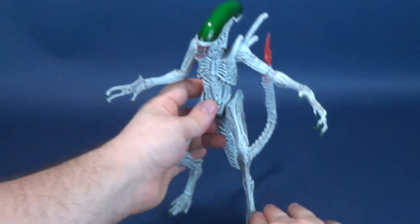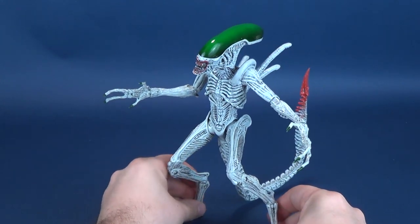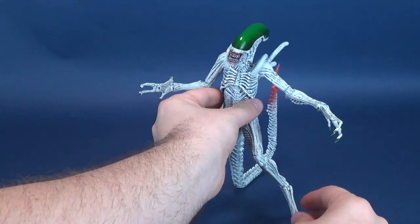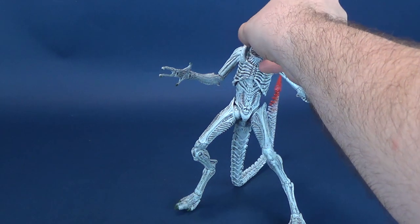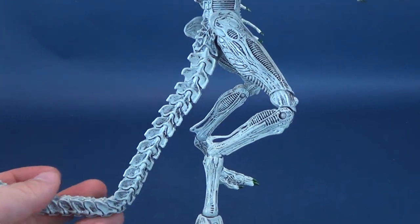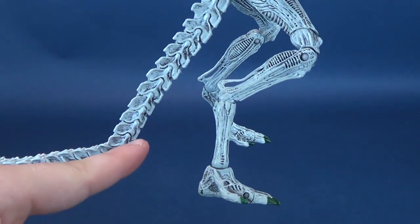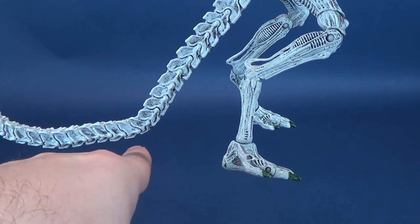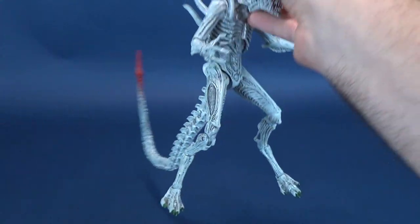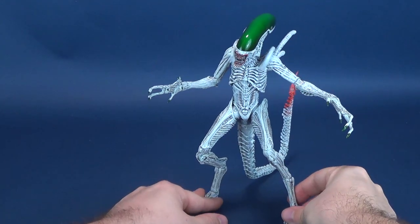If you've collected these alien figures, sometimes the legs can be a little hard to stand. One thing that can help is the fact that the tail has a wire frame — I simply bent the tail down and leveled it off to the heel of the feet, which allows a little bit of additional stability for displaying the figure.